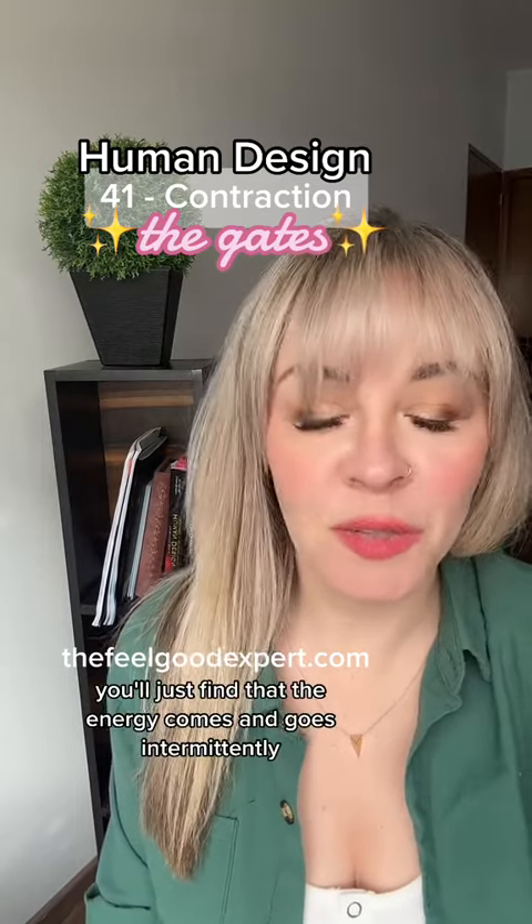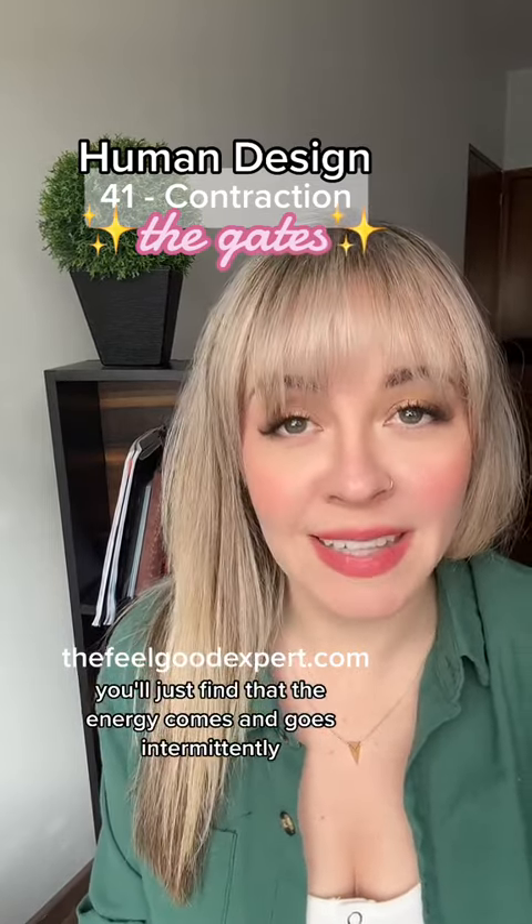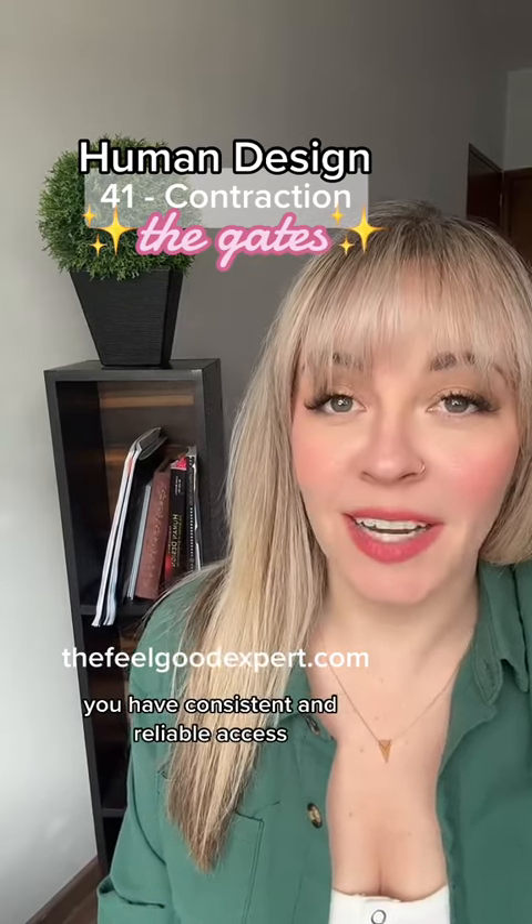With this gate dormant, all of the above still applies — you'll just find that the energy comes and goes intermittently. With this gate active, you have consistent and reliable access.